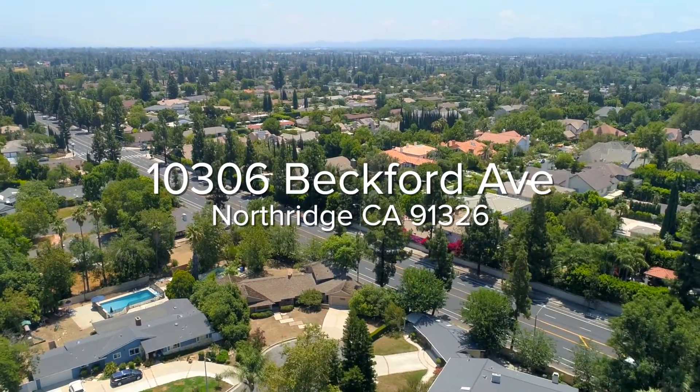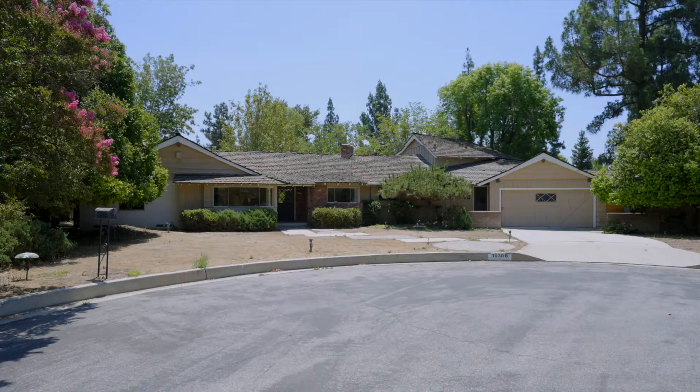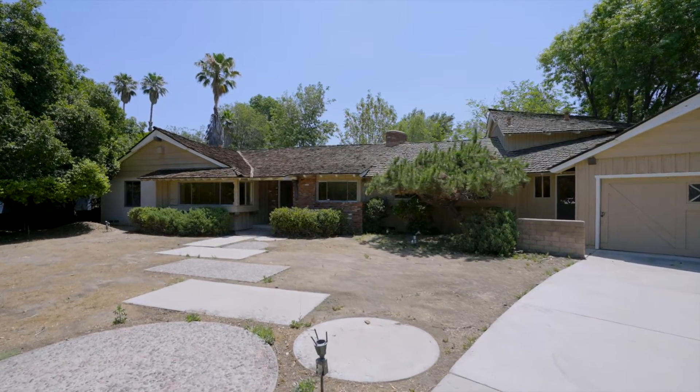Located in the coveted Devonshire Country Estates and built in 1959 by E.W. Laughlin and expanded by former ownership, this beautiful ranch fixer is in need of repair but can be such an incredible home.